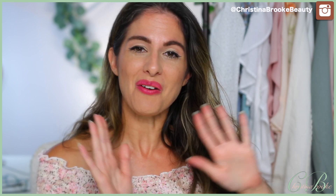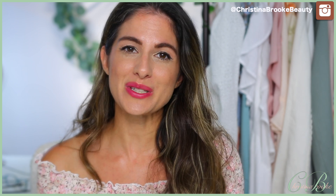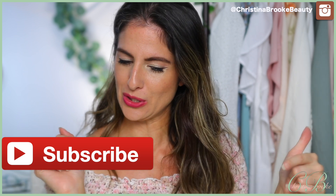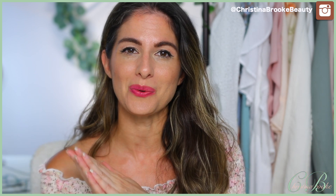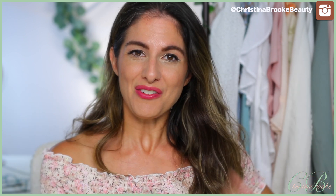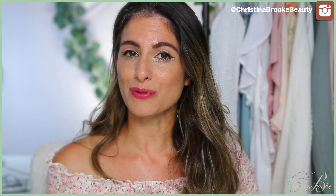I want to show you what I have sitting in front of me — there's some really really cute things. If you guys haven't done so already and you're new to my channel, I'm Christina Brooke. I would love it if you'd hit that subscribe button. During the week I love to talk about makeup, on the weekend I like to sprinkle in some fashion. I'm going to show you the items I received and then I'll try them on.